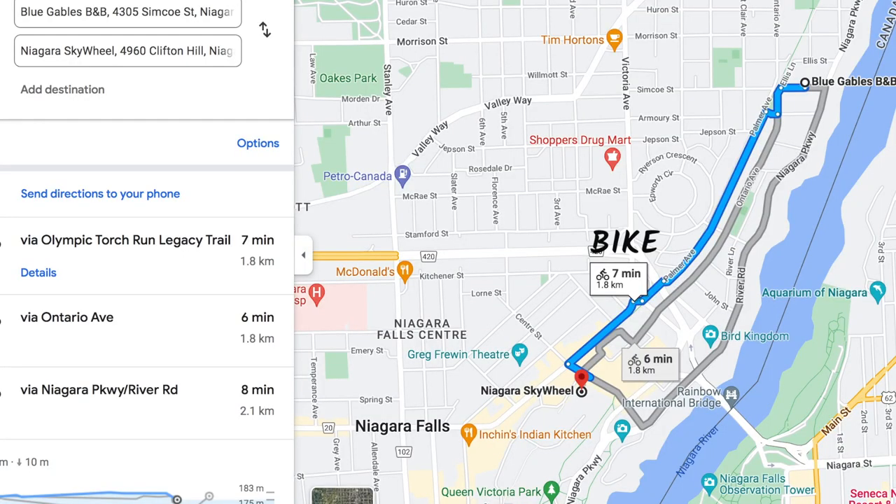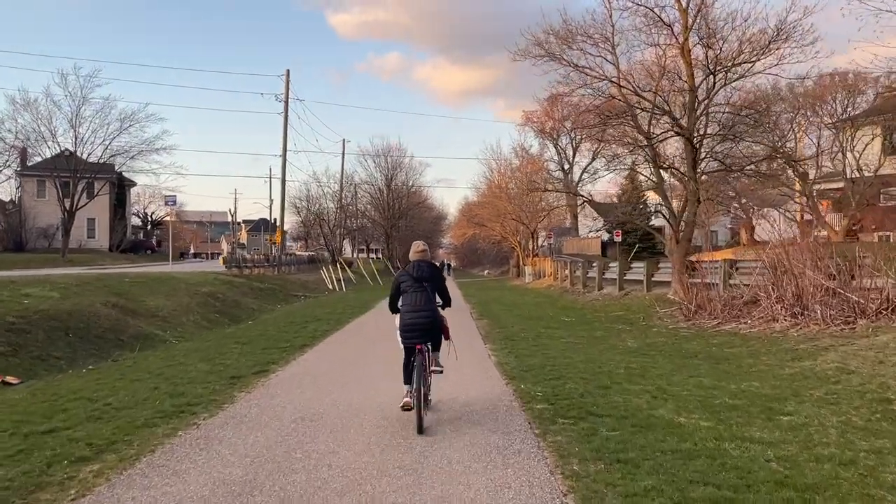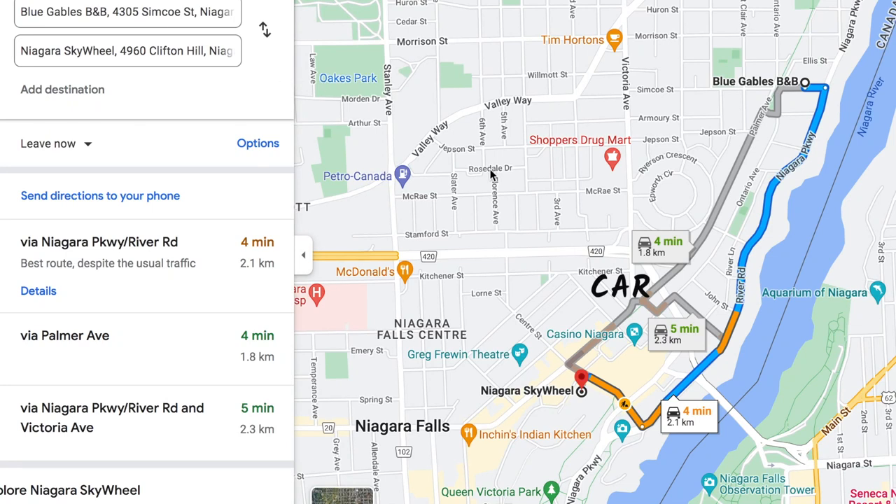If you ride a bike it will only take around seven minutes along a beautiful trail, and if you drive it's only four minutes. So location-wise there is no problem at all — it's very close to sightseeing places and lots of great restaurants.